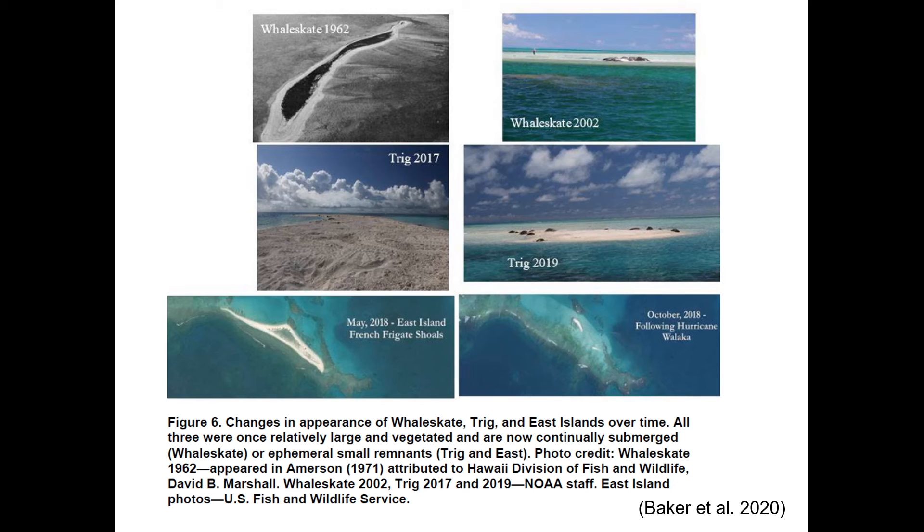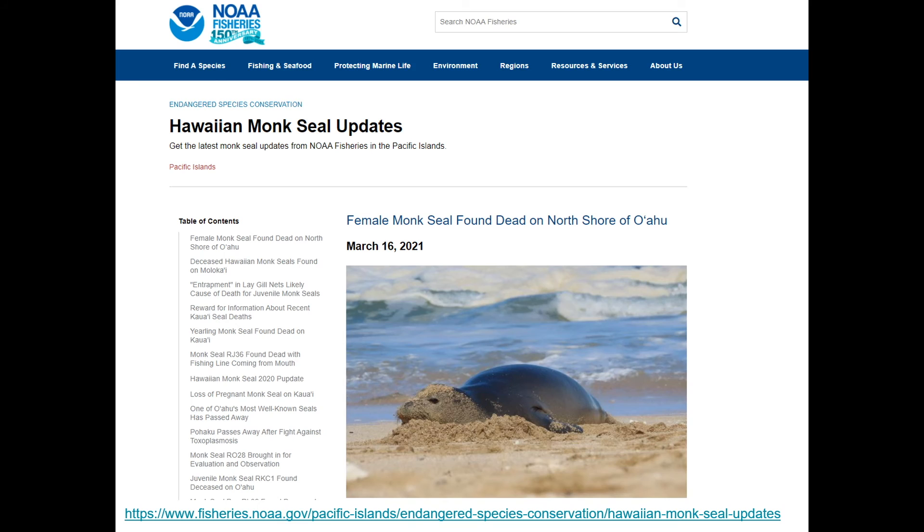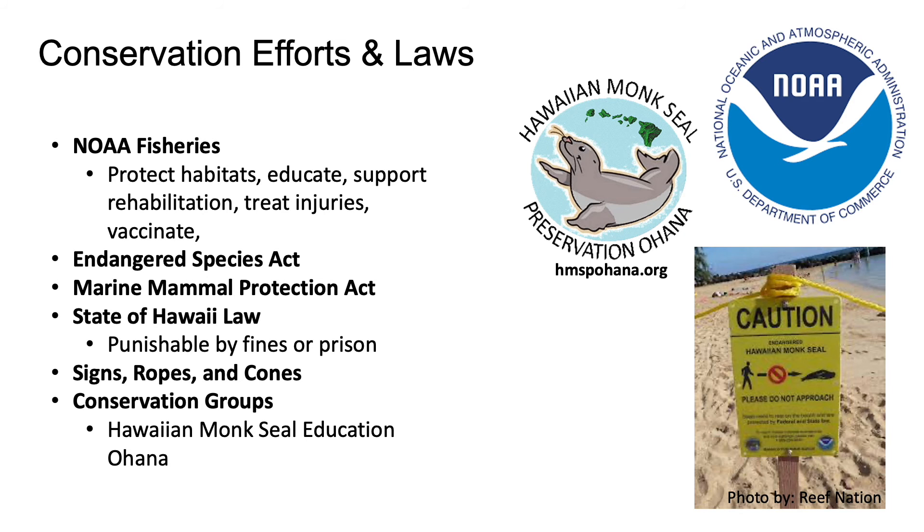While Hawaiian monk seals face many challenges, there is also reason for hope and many people are working together to save this important species. You are all encouraged to visit the NOAA Fisheries website for Hawaiian monk seal updates to see the latest status on seals in the main Hawaiian islands, as news items come out often. Before coming to the islands, it is important to note that there are a series of conservation efforts and laws in place to protect these amazing marine animals.